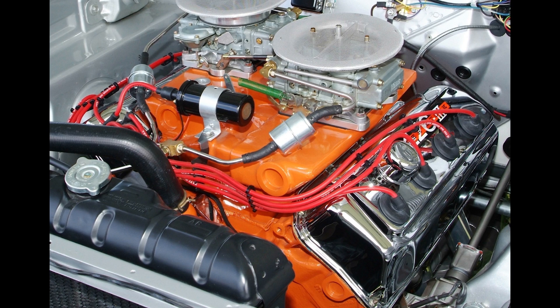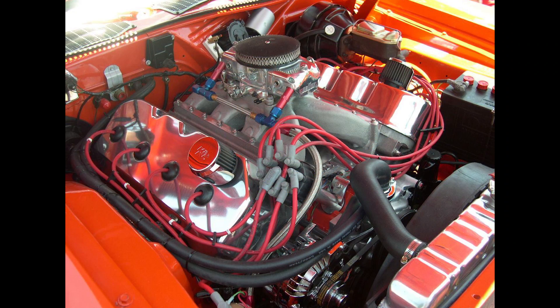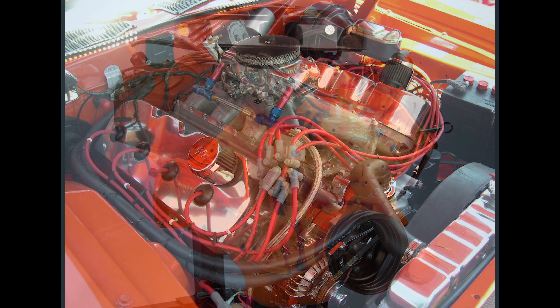Hey guys, so I had to rush this video out once I heard about the latest Mopar news. There have been 426 Hemi rumors for ages, but it looks like this engine may be confirmed after all.